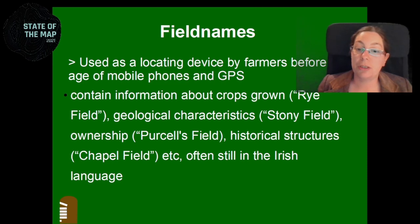All the fields in Ireland used to have names, and a lot of them still do. Some go back to the Middle Ages. They contain information about crops grown — for example, the rye field or the flax field. You can have information about geological characteristics like the stony field, or ownership like Purcell's field — named because it was bought from a different farmer long ago, yet the family name is still remembered in the field name. Or they reference historical structures no longer visible, like the chapel field, castle field, or kiln field if there was a lime kiln there. Sometimes it's not exactly the field the structure is in, but the field leading up to it, which can be confusing.